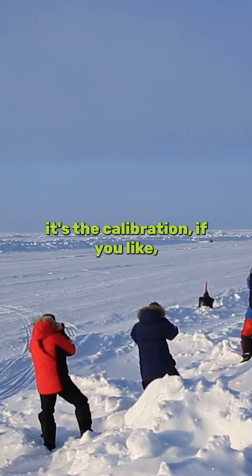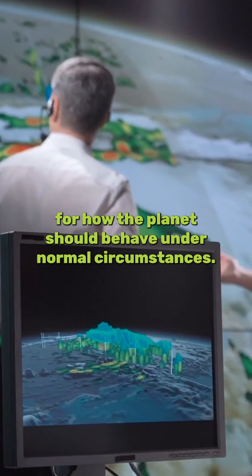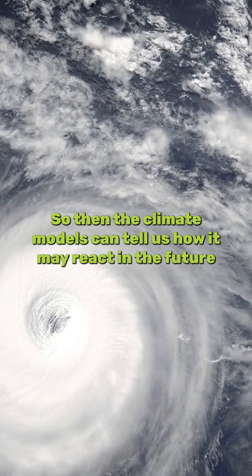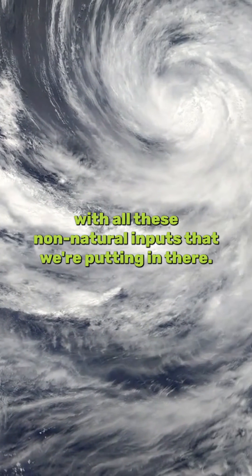So this is what we kind of provide as a calibration for how the planet should behave under normal circumstances, so then the climate models can tell us how it may react in the future with all of these non-natural inputs that we're putting in there.